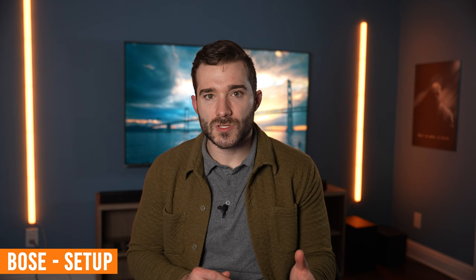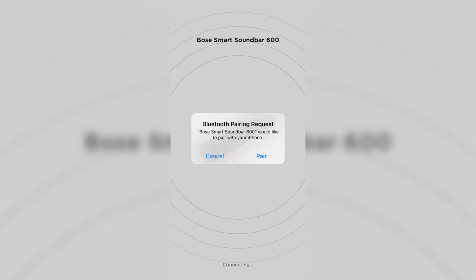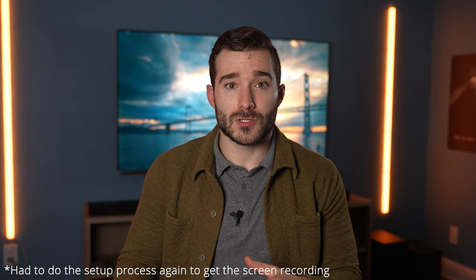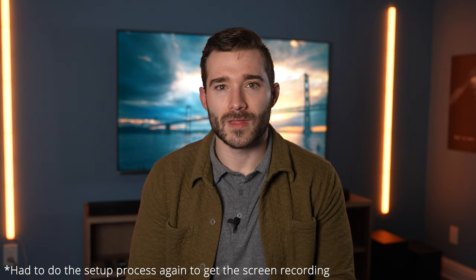The setup process for the Bose Smart Soundbar 600 is almost identical to the Sonos Beam, except of course you use the Bose Music app, not the Bose Connect app. Open the Bose Music app on your mobile device, it should auto-detect the soundbar, and simply follow the on-screen instructions. The firmware update took a while to run, but overall it's stupid simple.